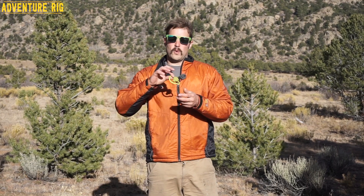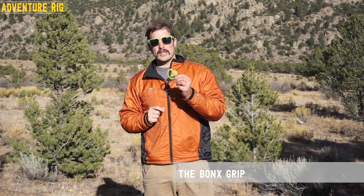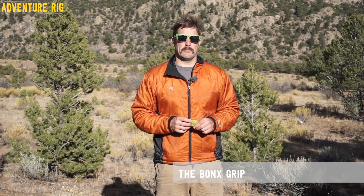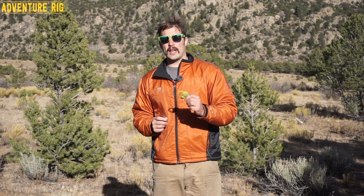Hi, I'm Tyson with Adventure Rig out here on a windy day in Colorado. The past couple of weeks, Callie and I have been out testing these devices right here. This is made by Bonx, and what it is, it's a Bluetooth earpiece. If you go to their website, they say it's not a walkie-talkie, it's not just a Bluetooth earpiece. I'm gonna call this a system, and it works really cool, and when you have cell phone service, it works really well. I'll get to that part later.